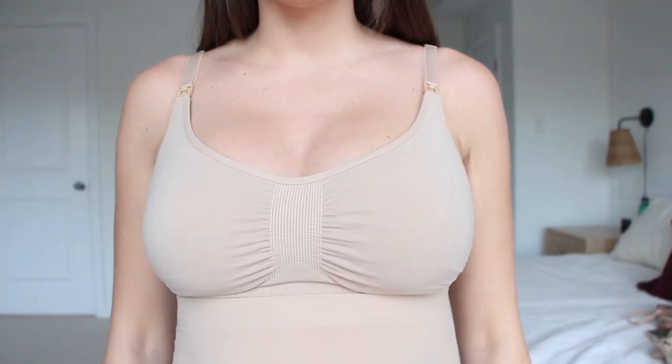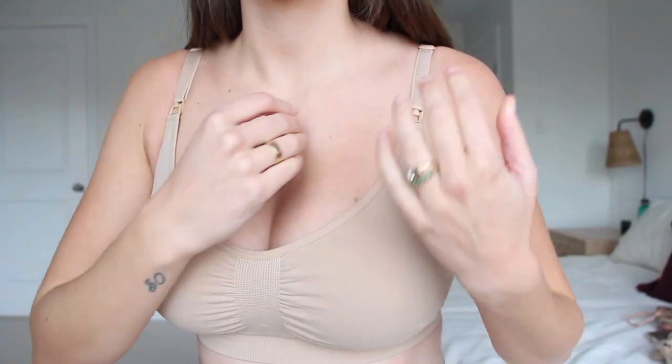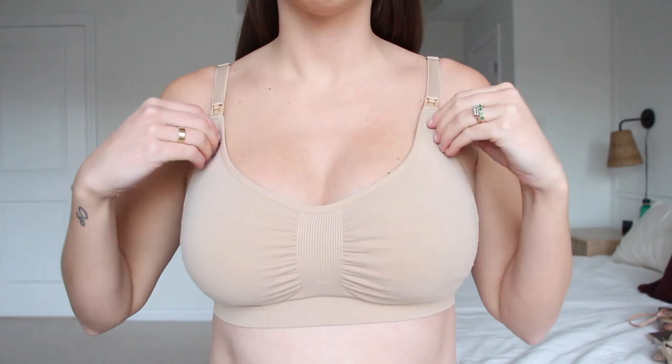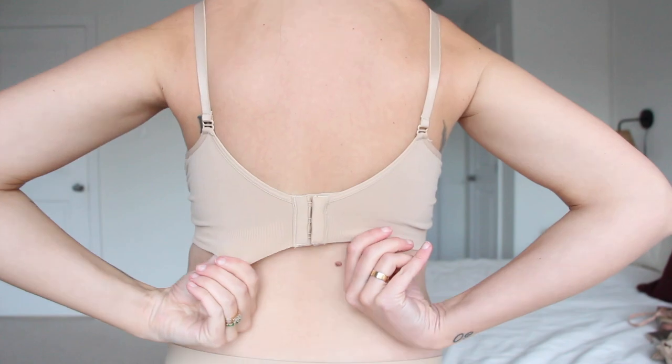First we're trying on the maternity shaping bra — and as you can see, once it's on it stretches so much. The clasp comes off for easy breastfeeding access and is quite secure. It shapes your body very nicely and there's a ton of extra fabric at the front to accommodate your growing breast size. At the back you have clasps to adjust the band size, and the band is nice and thick. I've tried so many maternity bras and always either spilled out or was pinched — this one is absolutely perfect. Ten out of ten, would recommend.